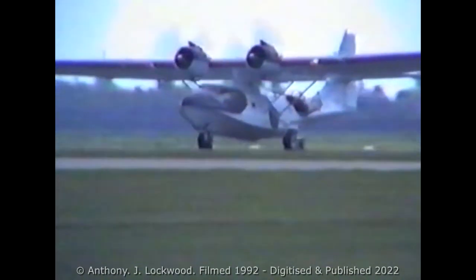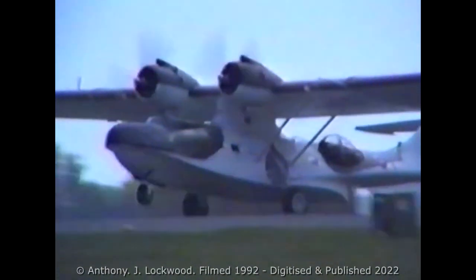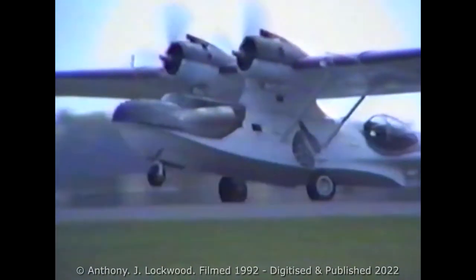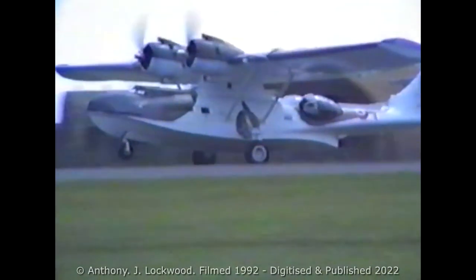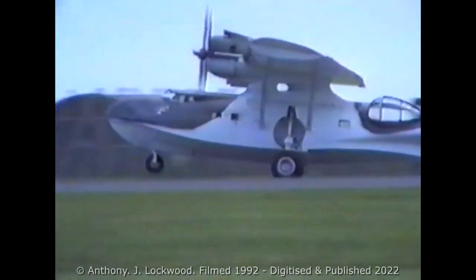Paul Warren Wilson and crew, in this example of the Consolidated PBY-5A Catalina, showing that those high landings are not the province of those in jet aeroplanes.